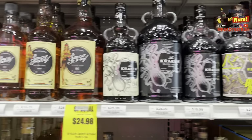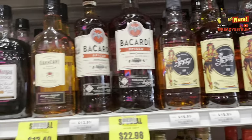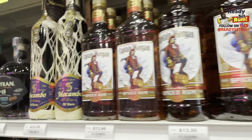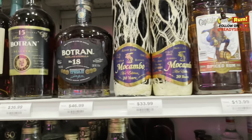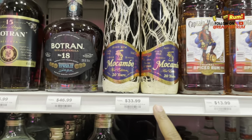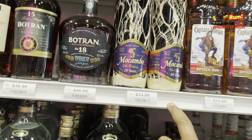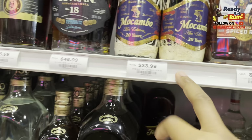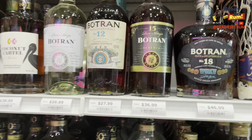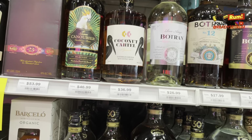Then we got Kraken, Sailor Jerry — you know, the cheap stuff everyone kind of likes — more of the mass market. Then Captain Morgan. Then we come down here and we have the Macambo. I have one of these already and I don't know why I haven't reviewed it yet. The price is excellent — 33 to 34 bucks is a great price on that one. Then they got the Botran: Botran 18 and 15.